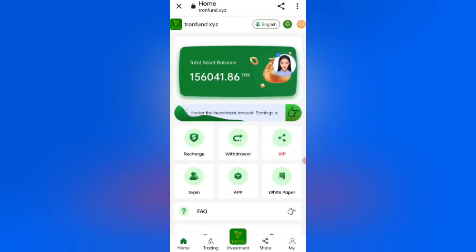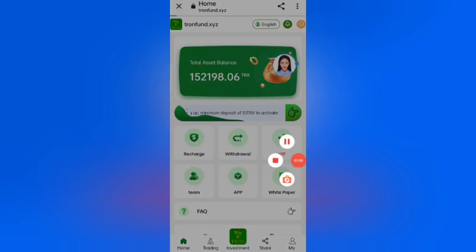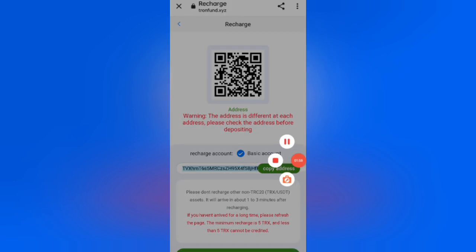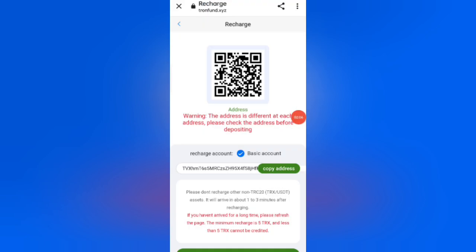Now click on the Recharge option. You can see four types of payment methods: TRX, ERC-20, TRC-20. I am selecting the TRX option. You can see your wallet address — copy your address, then open your wallet, paste your address, and proceed. I am recharging 1,000 TRX. My recharge is successful.